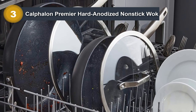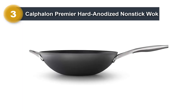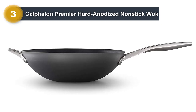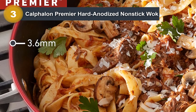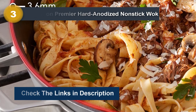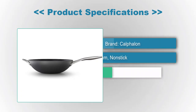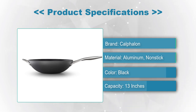The long comfortable handle is made from stainless steel and stays cool even during cooking. The wok is also oven safe, making it versatile and convenient for a wide range of recipes. Whether you are an experienced chef or a beginner cook, the Calphalon Premier Hard Anodized Non-Stick 13-inch flat bottom wok is an excellent choice. Product specifications: Brand: Calphalon. Material: Aluminum, non-stick. Color: Black. Capacity: 13 inches.